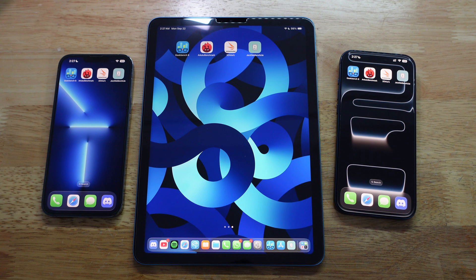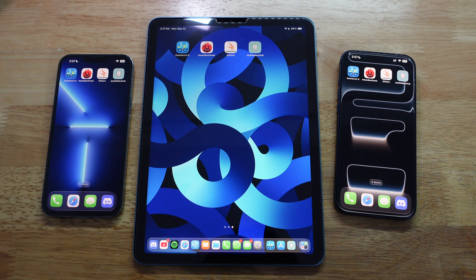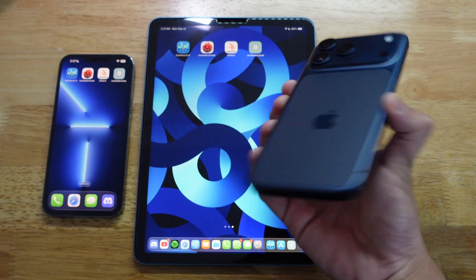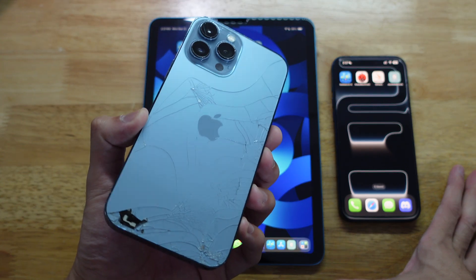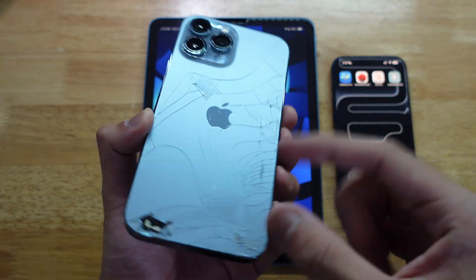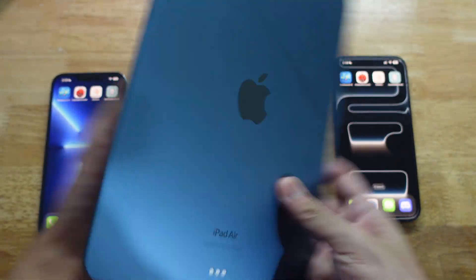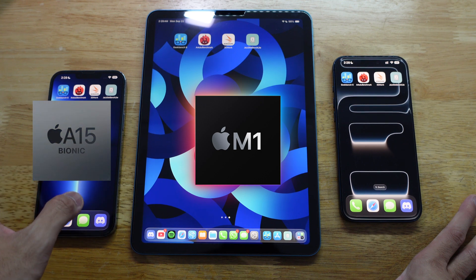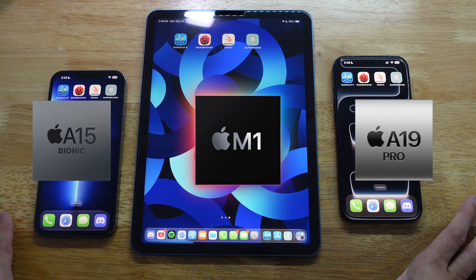I have all my devices that can run iOS 26. This is my only device with iPadOS 26 because it's the only iPad I have. Right here I have my brand new iPhone 17 Pro Max, which is my newest phone. I'm upgrading from the iPhone 13 Pro Max - you can see the back glass is not in good shape. This is my iPad Air 5th Gen. It has an M1 chip, the iPhone 13 Pro Max has the A15 Bionic chip, and the iPhone 17 Pro Max has the A19 Pro chip.